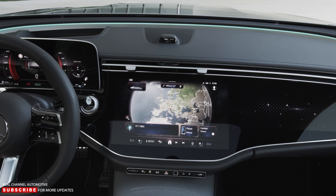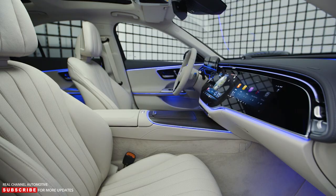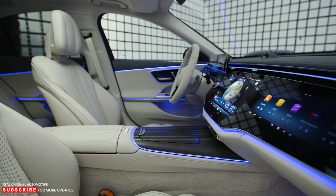For those who choose the optional MBUX Premium Plus package, a passenger screen is included. It's hooked up to sensors in the passenger seat and only activates if someone is sitting there. The screen is designed to allow passengers full view while blocking it from the driver, ensuring there's no added distraction while traveling.